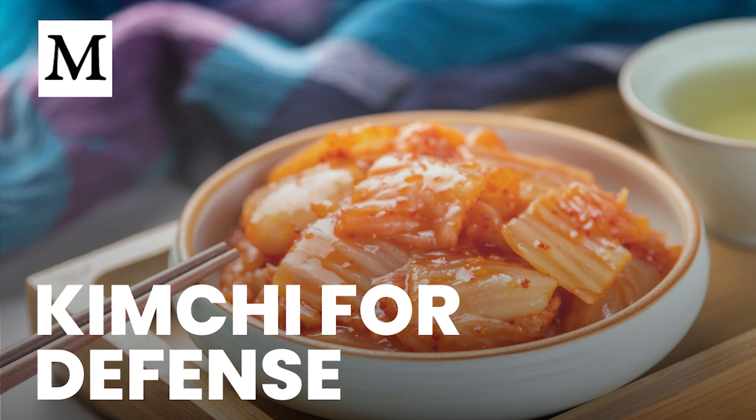Here's today's challenge: add one teaspoon of raw, unpasteurized kimchi alongside a meal each day this week. Read the label to confirm live cultures, and note any changes in digestion or meal satisfaction. Thank you for watching Dr. Mercola's Cellular Wisdom. We'll see you on the next episode.